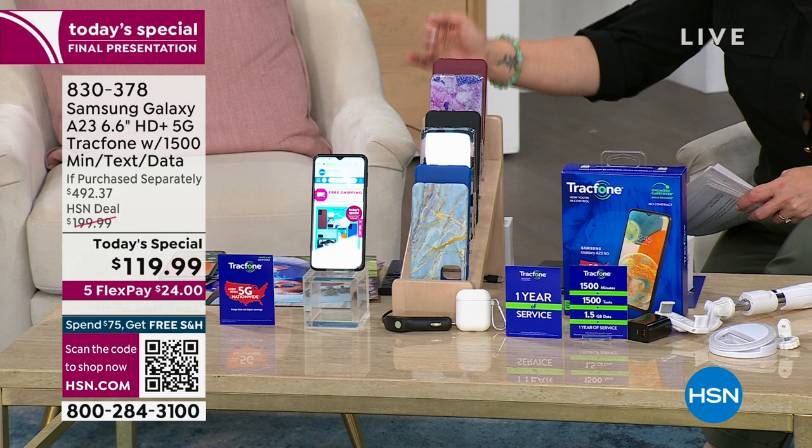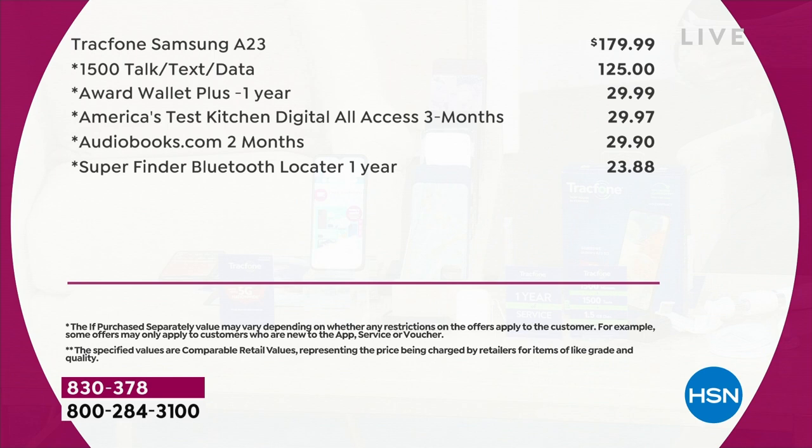Then we're throwing in software and services. You're also getting Bluetooth earbuds, a car charger, and a dual-port Type-C and USB charging cable. You're getting all of these great accessories. You even get to choose the color of your case — and it's almost a $500 value.